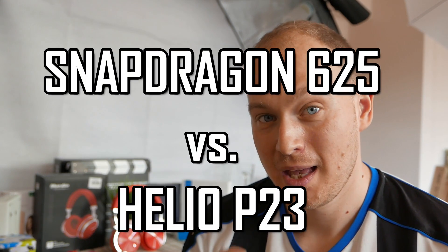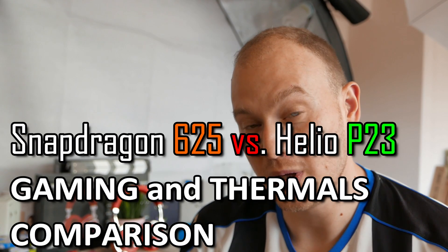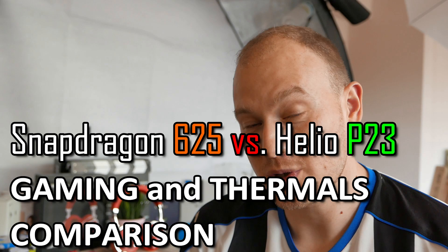Hey there Smartphone fans, welcome back to Smartphone Wars, the place for honest hands-on reviews and all that technical information you want on phones and Android devices. Today I will try to answer a question that's been troubling most of you out there: which chip is better for gaming and heat dissipation, between the Snapdragon 625 and the Helio P23? The results are not what you expect, so keep watching to find out more.